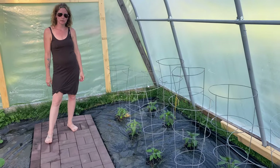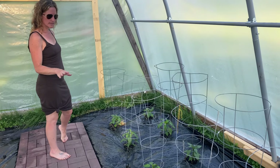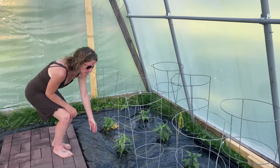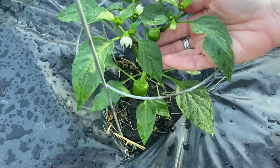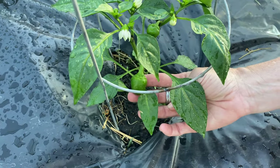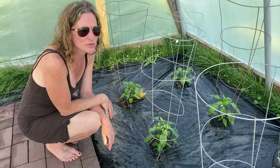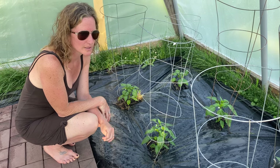We're in greenhouse number two where I have the peppers and the yellow squash. The peppers haven't really grown a whole lot in height but they are flowering quite a bit, and we have a couple peppers growing. We have a few different varieties and they're all taking pretty good. We did just transplant them so it's going to take a little bit for the roots to take hold — I suspect in the next week or two they'll probably double in height. We have unfortunately had a lot of rain and it's been really cold at night, which doesn't help too much.